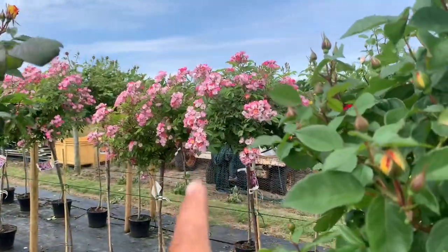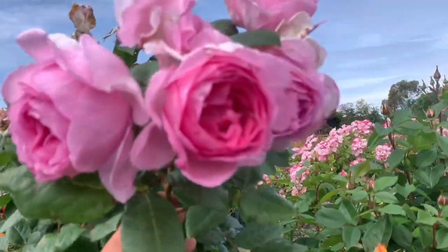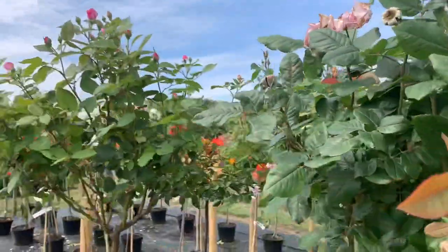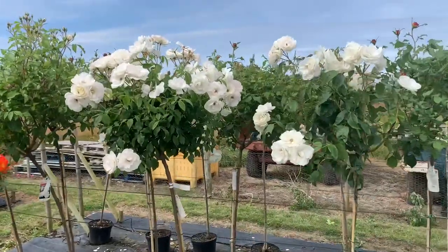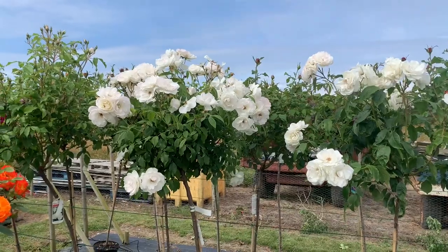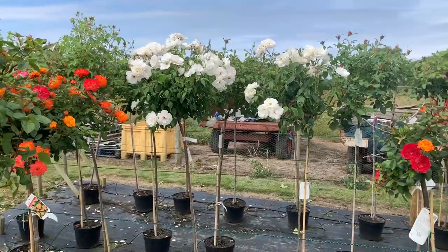I've got some Ballerina standard roses there as well that are looking very fine at the moment. What's this one here? Mum in a Million. Now I was speaking to Chrissy — or Chris, the lady who works here, she's the lady who gift wraps things. She's given me a couple of her favourite roses and one is Mum in a Million. We've also got a couple of standard Iceberg roses here — they're looking very fine.